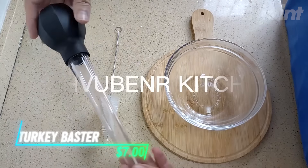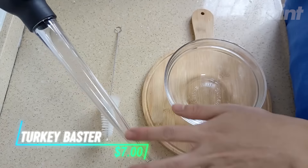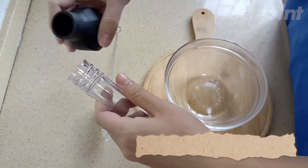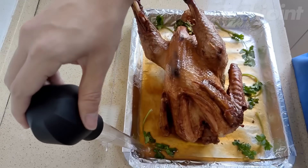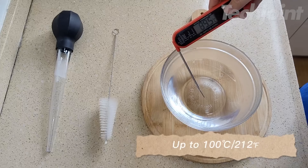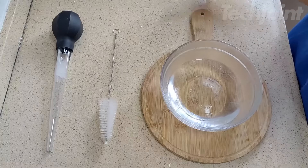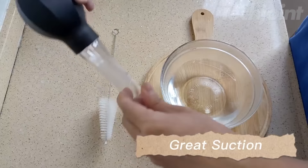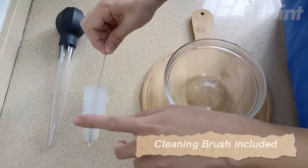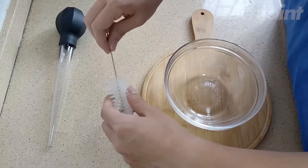This is a durable turkey baster designed to make your holiday cooking easier. Its ergonomic bulb head provides strong suction, allowing you to baste turkey, chicken, or pot roast with ease. The heat-resistant tube can handle hot liquids up to 100 degrees Celsius, and has a large 28-milliliter capacity with precise measurements in milliliters and ounces. Plus, it's easy to clean with the included brush or in the dishwasher.